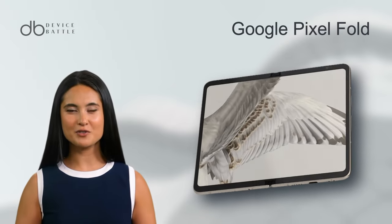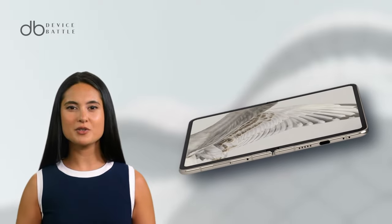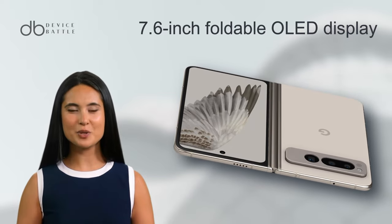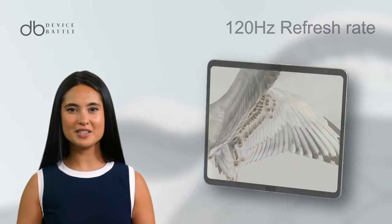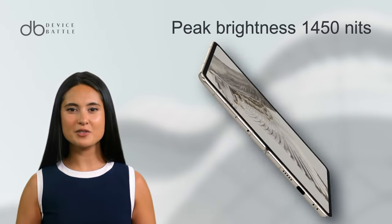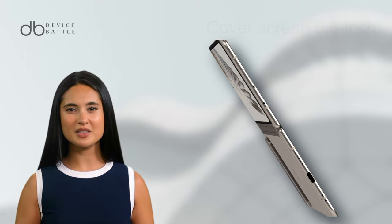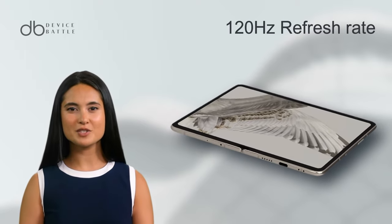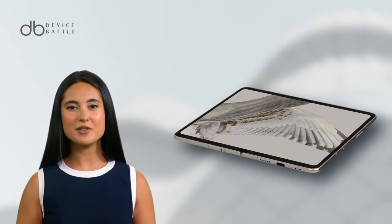Let's start with the Google Pixel Fold. Released on June 27, 2023, it flaunts a 7.6-inch foldable OLED display, 120Hz refresh rate, HDR10+, and peak brightness of 1450 nits. The smaller 5.8-inch cover screen also impresses with its 120Hz refresh rate.